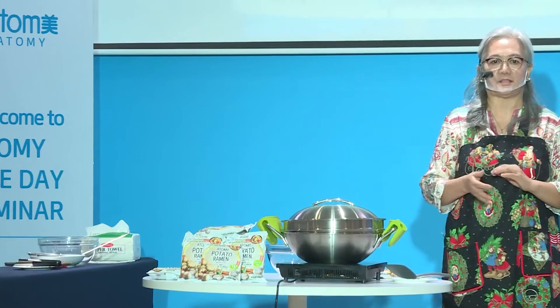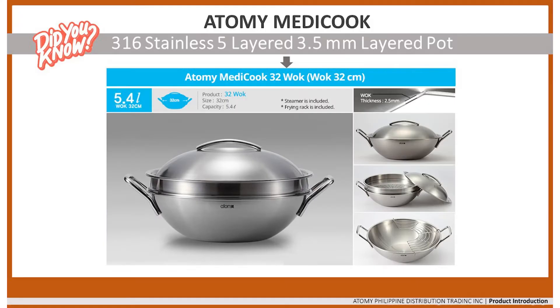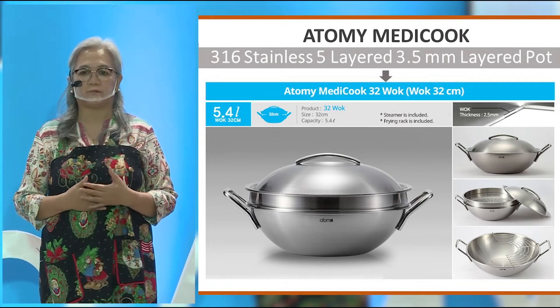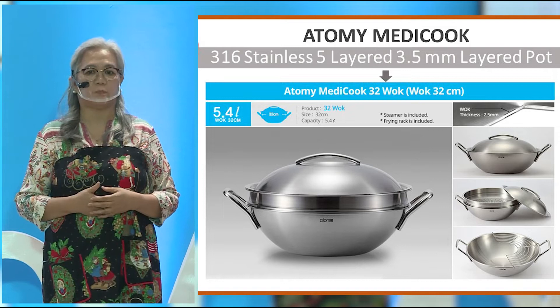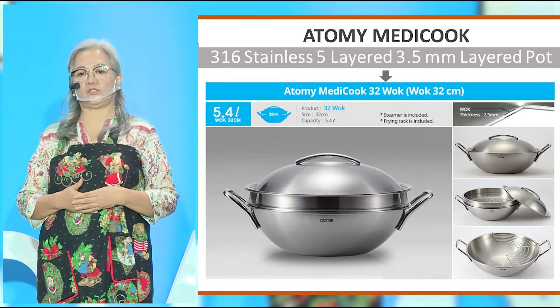Now, while we wait for our Joonggi Chicken Ramen to cook, let us talk about the Atomy MediCook wok. What makes it special? Number one, it has a five-layered stainless steel thickness, which means there is high thermal conductivity and excellent preservation to enable no or low water and oil cuisine. It also has five-ply technology, meaning the cookware is constructed with five layers of metal, which reduces the chance of warping and enables fast, even heat distribution for superior cooking.